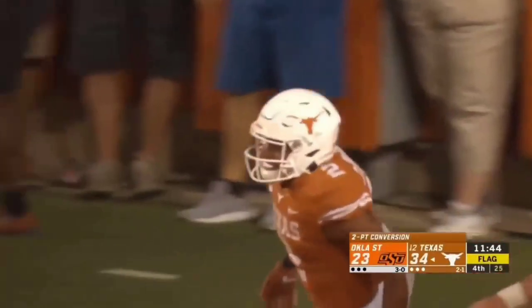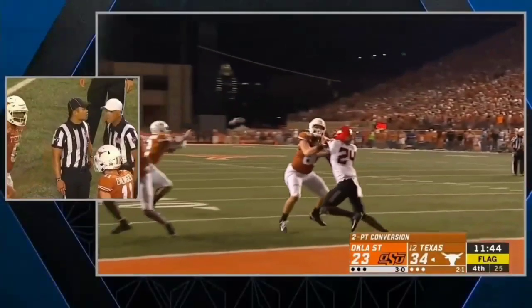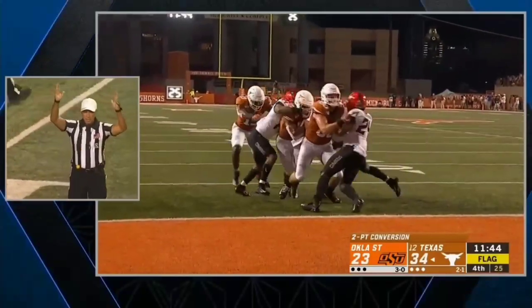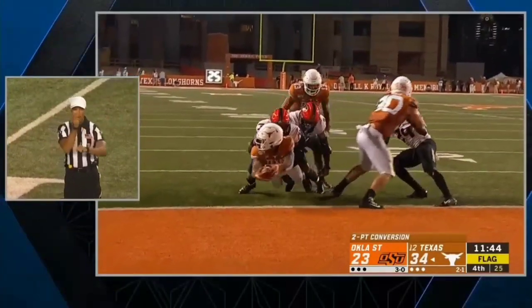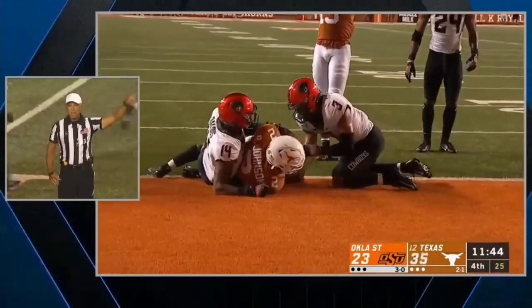Let's check that first. Now he's catching the ball out here, picks up a few blocks. Two points — good. There's the face mask right there. Face mask, defense number 14. That will be enforced on the kickoff.